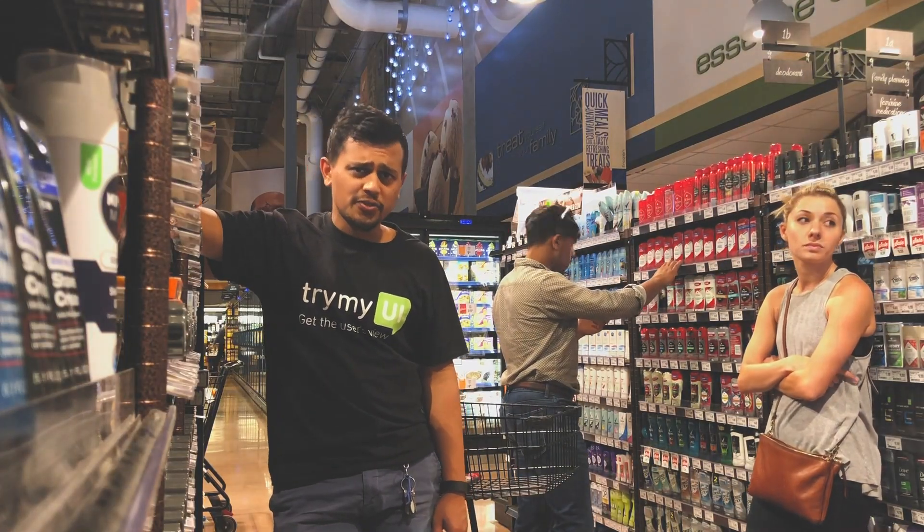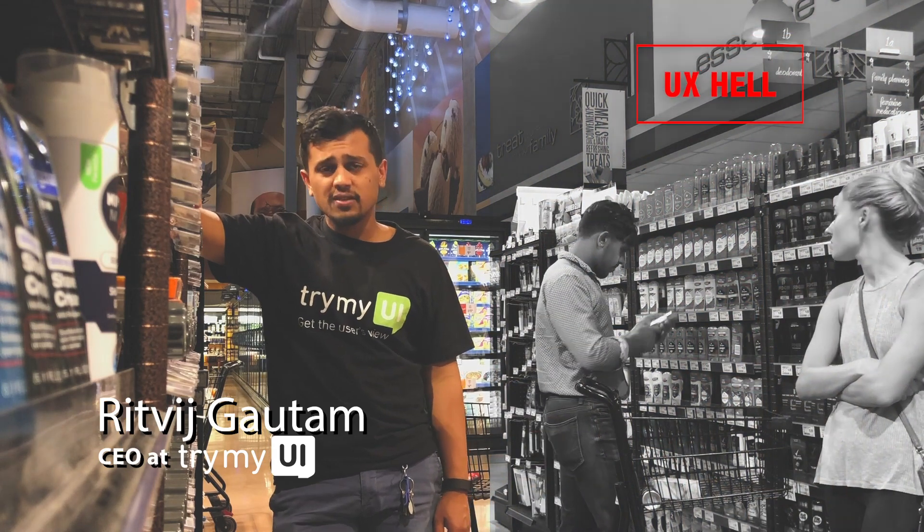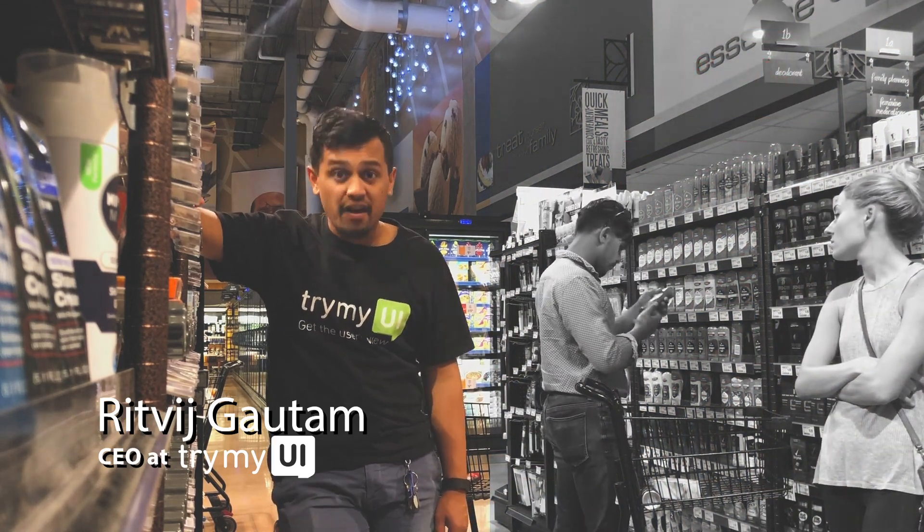Hey, have you ever been on an e-commerce store and just had a horrible experience? People have bad online shopping experiences like that every day.